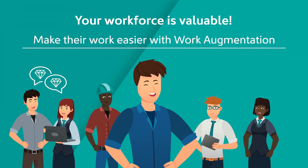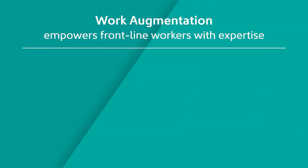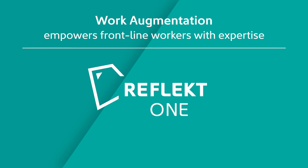Your workforce is valuable. Make their work easier with Work Augmentation. Work Augmentation empowers frontline workers with expertise and delivers critical information where it is needed.